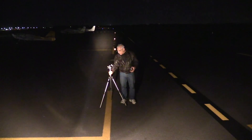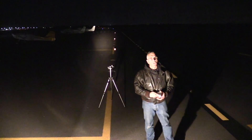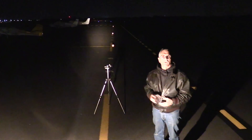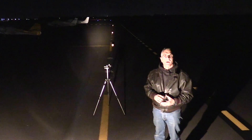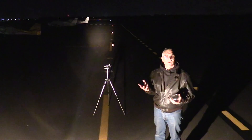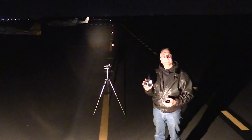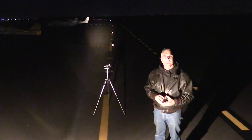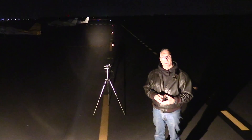Hey everyone, it's Paul Bertarelli reporting from the official AvWeb landing light test range. What you're looking at is the harsh yellow glow of a GE 4509. This has been the standard aircraft landing light since shortly after Orville took off from Kitty Hawk. It began life as a tractor headlight, and the fact that tractors now have LEDs tells you how far aviation hasn't come in the last 75 years.